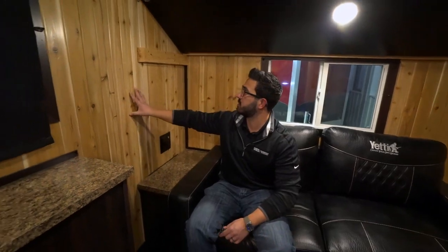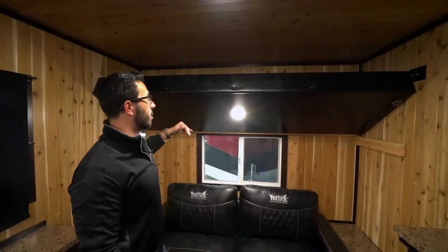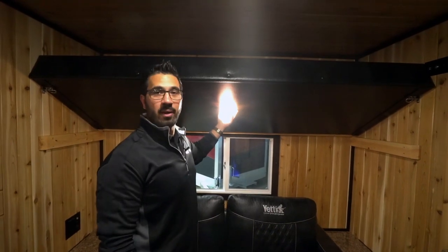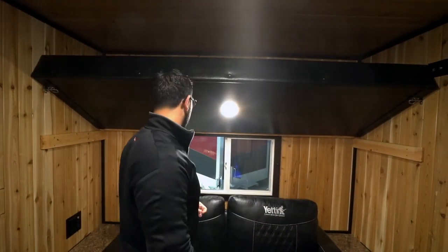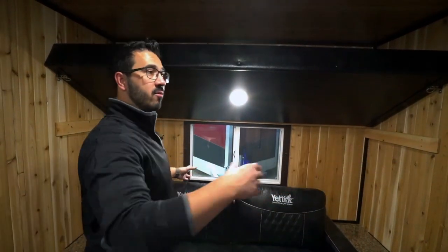Beautiful woodwork on the walls — high-quality stuff in here. You have the bed that drops down, so you have the upper bunk. They actually put a light in the bottom of the bunk. I don't know why more manufacturers don't do this — it's just smart. A window in the back, so if you want to open a window and get some airflow, you have windows on the side. These are like residential-style windows, not your standard RV windows.